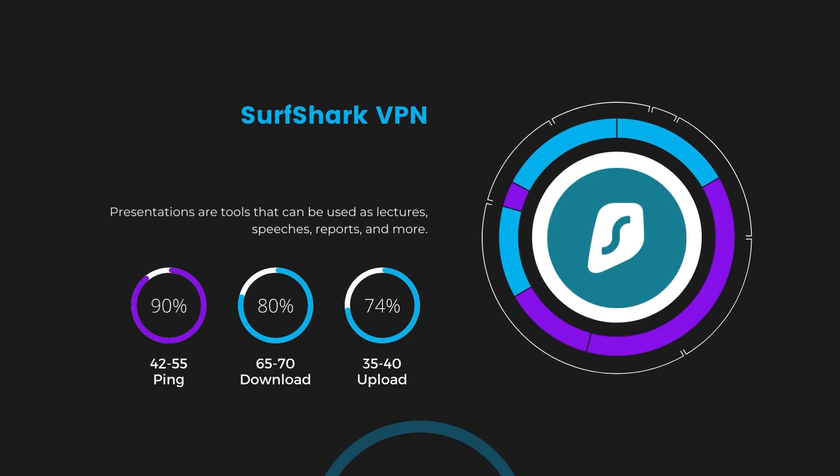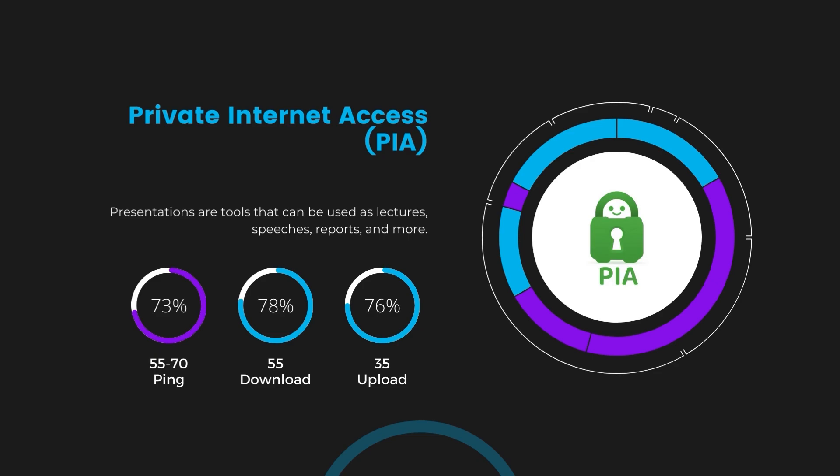Surfshark stands out for its negligible reduction in download and upload speeds, which are at 65 to 70 megabits per second and 35 to 40 megabits per second. This makes Surfshark a strong option, particularly with its offer of unlimited simultaneous connections. Lastly, Private Internet Access presented a ping range of 60 to 70 milliseconds, the highest among the three. Nonetheless, it's crucial to highlight PIA's unmatched server tally exceeding 35,000, offering ample opportunities to locate a server that may lower this ping. Under PIA, download and upload speeds were observed at 50 to 55 megabits per second and 30 to 35 megabits per second, remaining functional for most online activities.